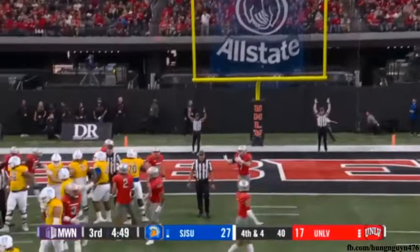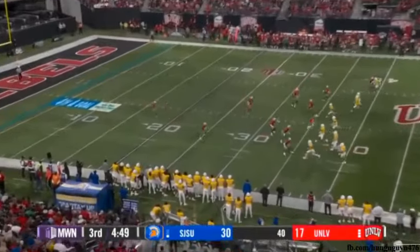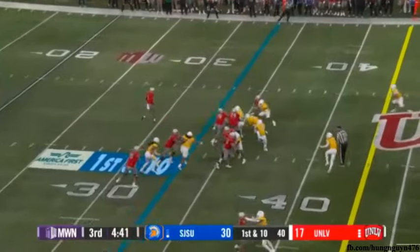Short chip shot field goal. They've gotten inside the 15-yard line. Another squib kick as they've done all day, kicking it short. After 25 yards, just eight first downs to this point — they average 21 per game.